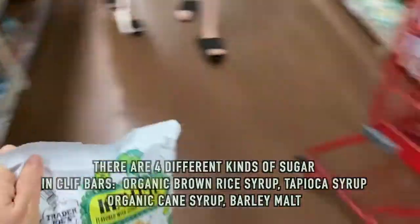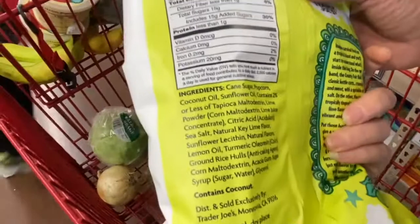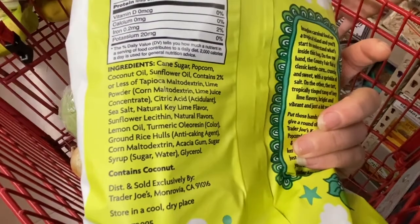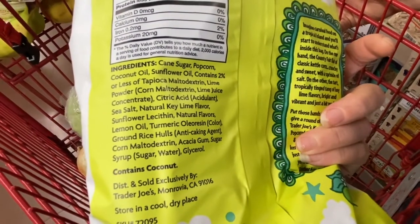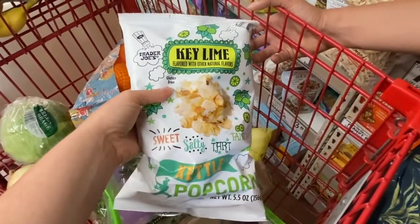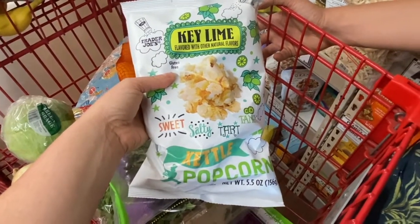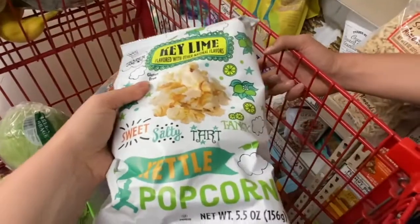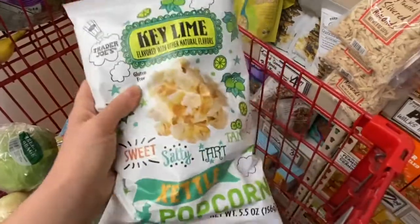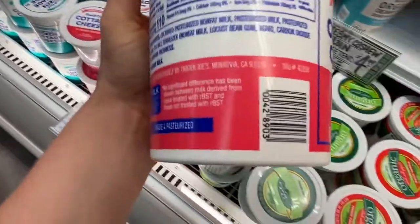Let's look at this popcorn — we think popcorn is healthy too, right? But looking at the back: cane sugar, maltodextrin — a form of sugar — and syrup. There are at least four kinds of sugar in this popcorn. When you look at the front, you would not think there's that much sugar inside. It's one of those sneaky foods.